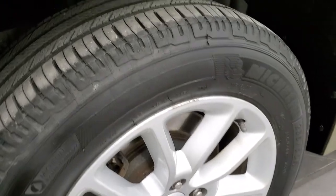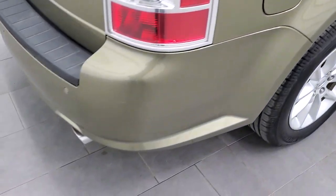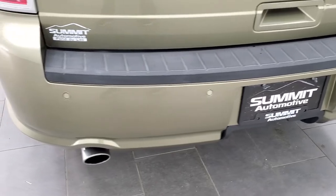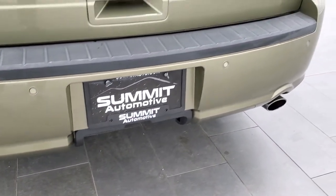Back rim's in pretty nice shape and the back tires have just as much tread as the front tires. This one does have the capless fuel fill — probably one of my favorite features on Fords. As we come around to the back of the vehicle, the rear bumper's in really nice shape with no dents, dings, or cracks. You do get the backup parking sensors and the chrome-tipped dual rear exhaust.